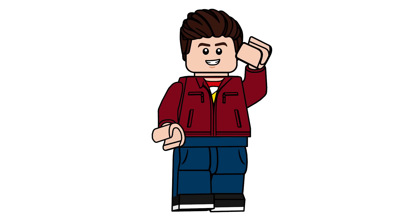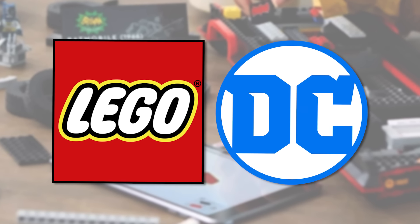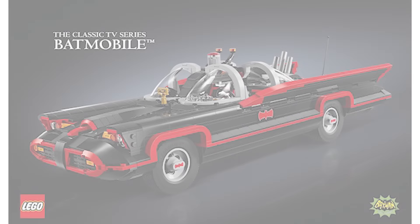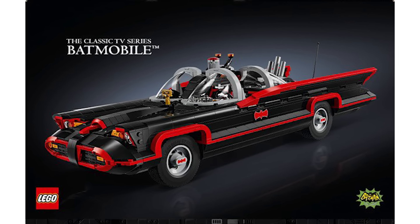Hello there everyone, Ashton Flash here and welcome into a LEGO DC Superheroes news video. Today we are looking at a brand new set releasing on October 1st. This is set number 76328, the classic TV series Batmobile.